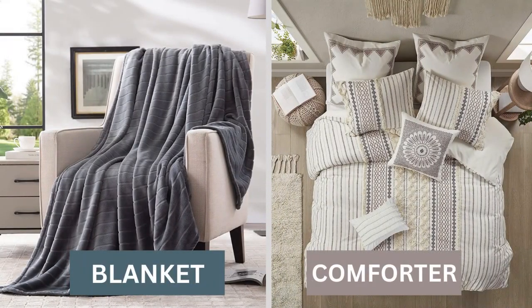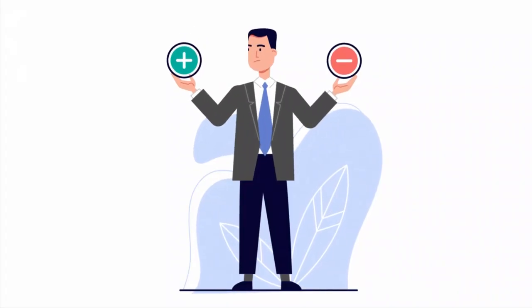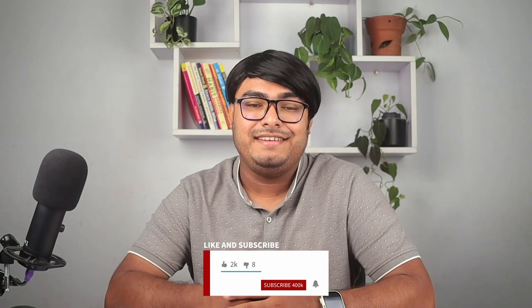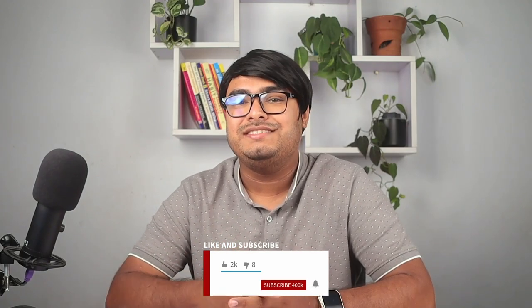So there you have it — the difference between a blanket and a comforter, and the pros and cons of each type of bedding. I hope this video was helpful and informative for you. If you have any questions or comments, please leave them below. And if you want to see more videos like this one, don't forget to subscribe to my channel and hit the bell icon. Thank you so much for watching and I'll see you in the next one.